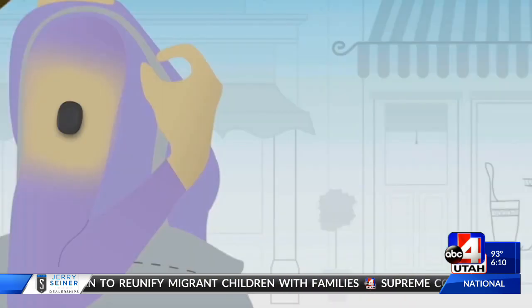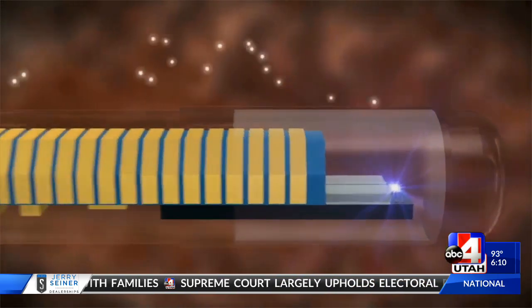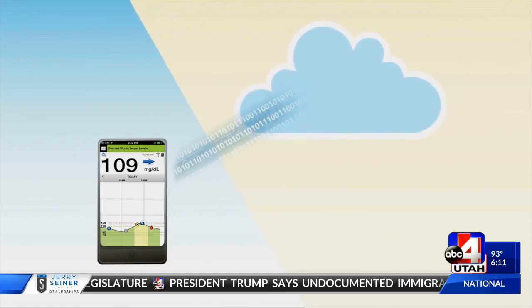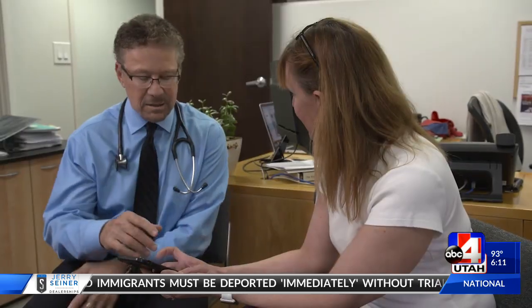The Eversense Continuous Glucose Monitoring, or CGM, features an implantable glucose sensor and provides long-term continuous monitoring for up to three months. It made things more pleasurable for my life than just doing what I was doing. I think it's awesome. It made you more aware of what times of day you tend to go high or low.